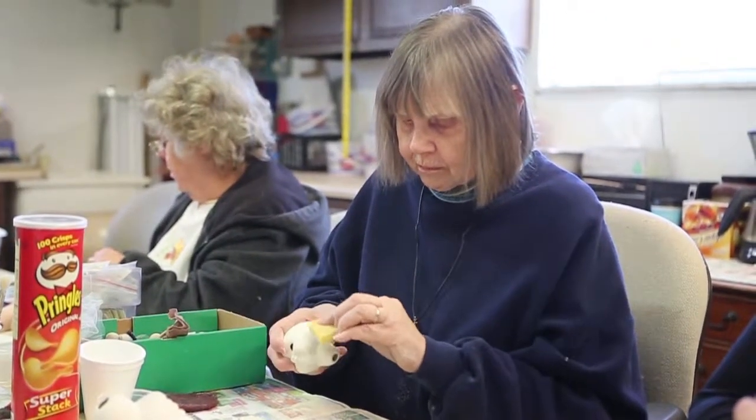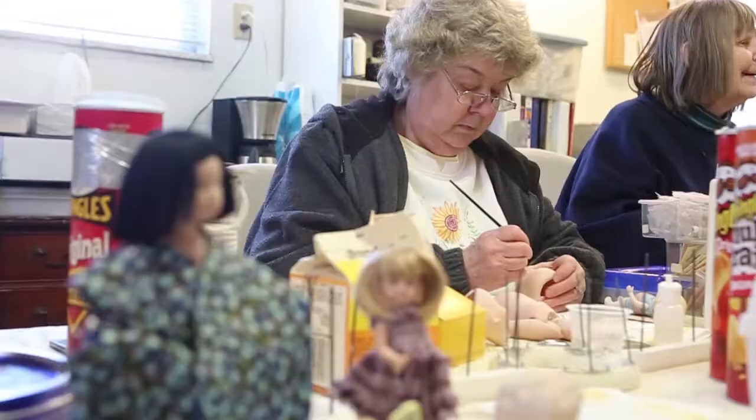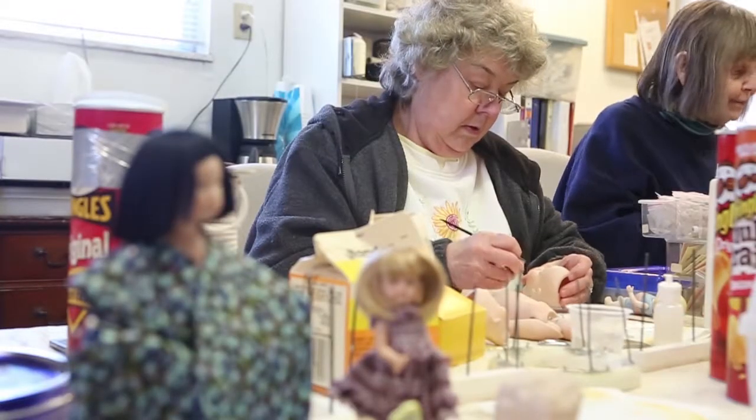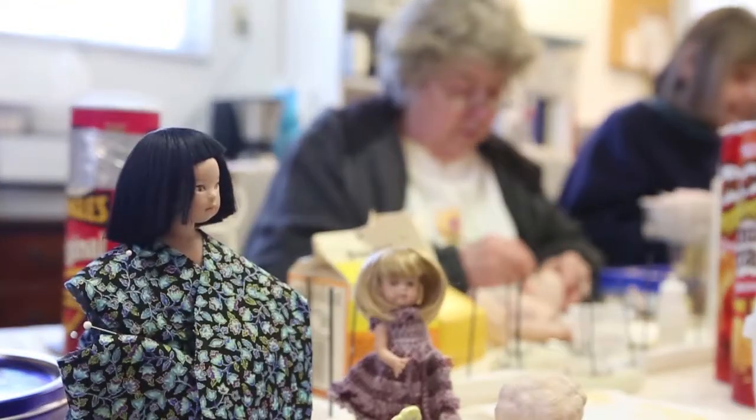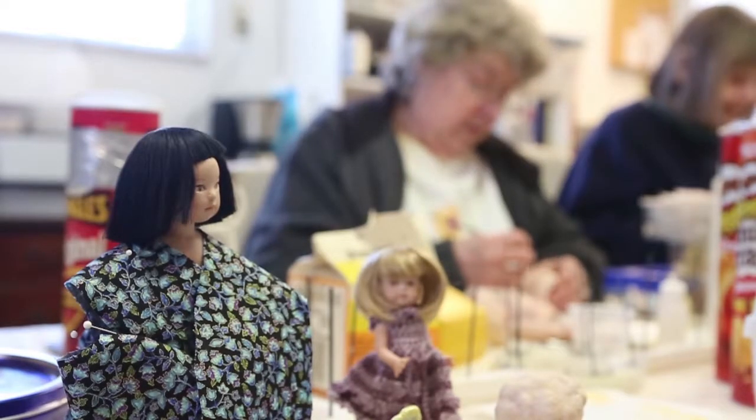Plus we produce — two of the ladies today brought dolls that they had just finished a couple weeks ago and brought them in to share with us how they dressed them, and they're really fun to look at.